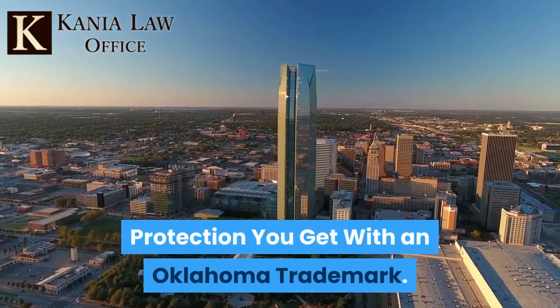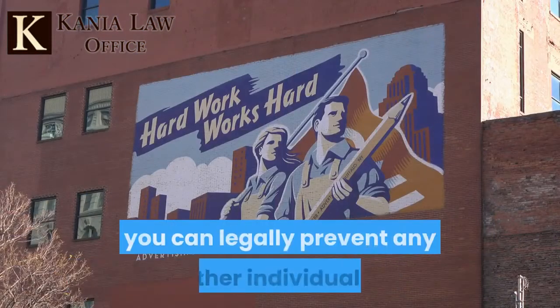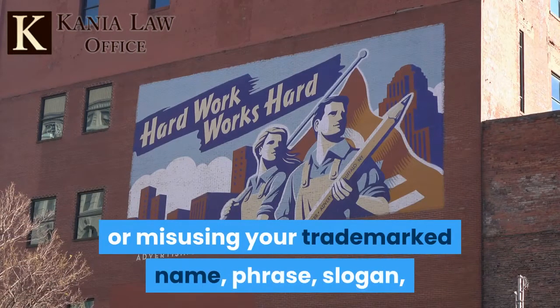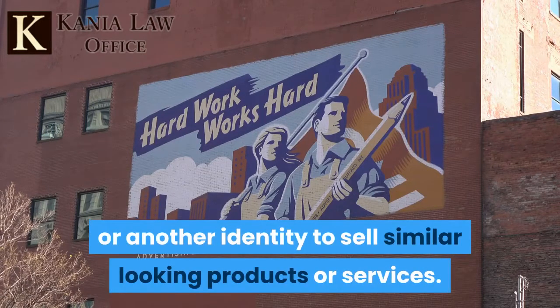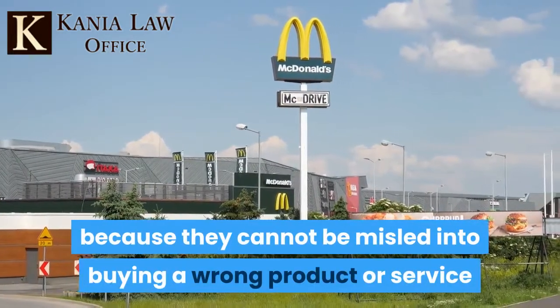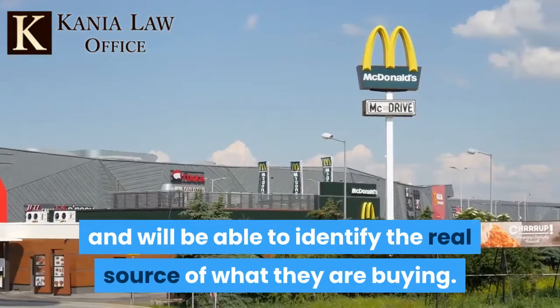When you acquire trademark rights, you can legally prevent any other individuals, companies and competitors from copying or misusing your trademarked name, phrase, slogan, or another identity to sell similar looking products or services. Your trademark not only protects your commercial rights, but also protects your customers because they cannot be misled into buying a wrong product or service and will be able to identify the real source of what they are buying.